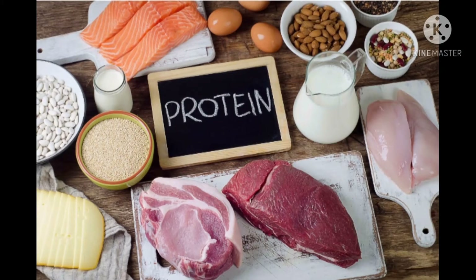Hi dear students, welcome back to the class. In the last video we discussed about food for energy and work — which kind of food helps for energy and work. That is carbohydrates and fats. So today we are going to discuss the topic food for growth. That means protein. Which food helps us for growth? Yes, protein.